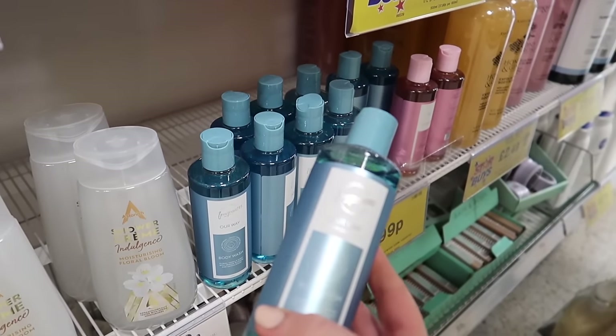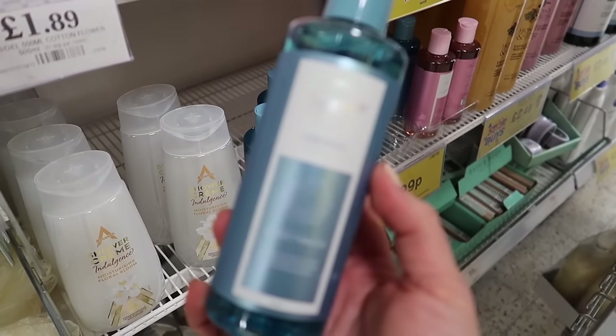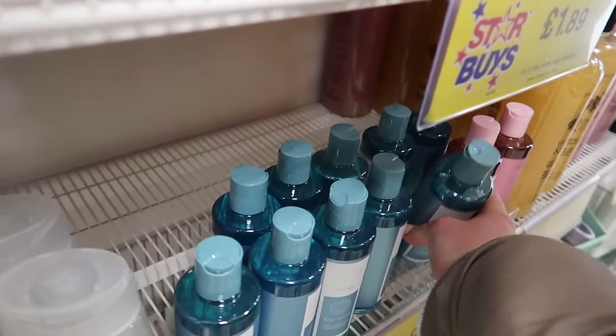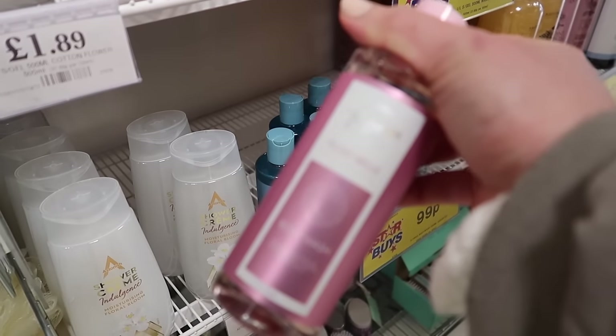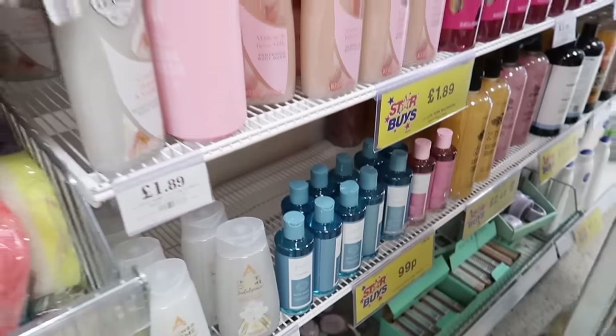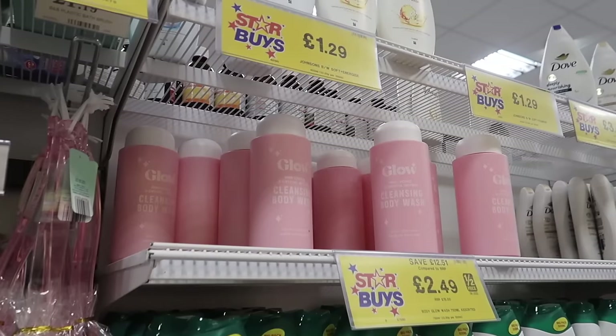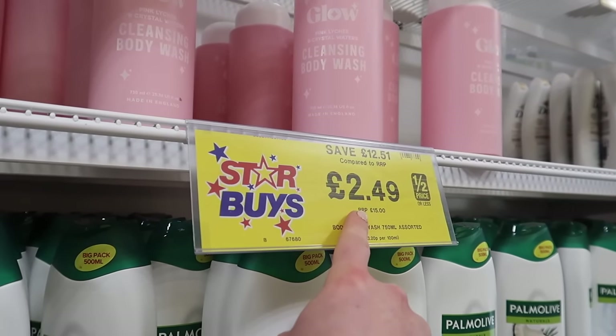Loads of people love these designer fragrances - they usually do cleaning products but they've got body washes now. This is our way which I think is a dupe of a Calvin Klein one, and then they've got the two Est Belle which is a dupe for the Lancôme La Vie Est Belle - apparently they smell identical. This was RRP £15 and it's only £2.49.